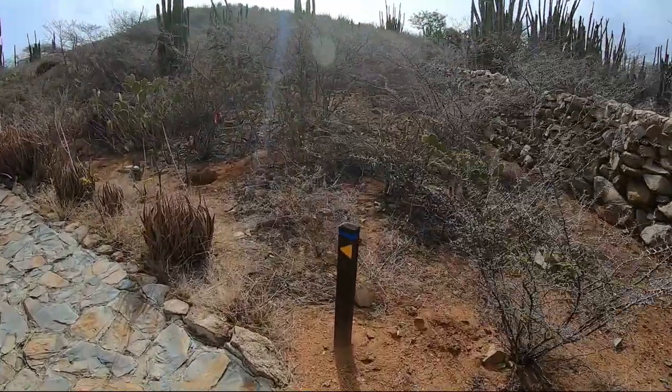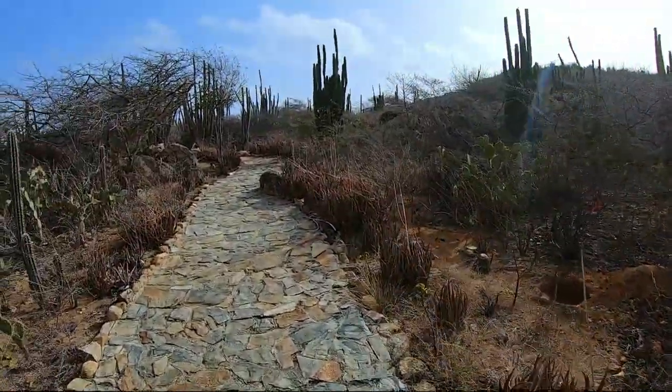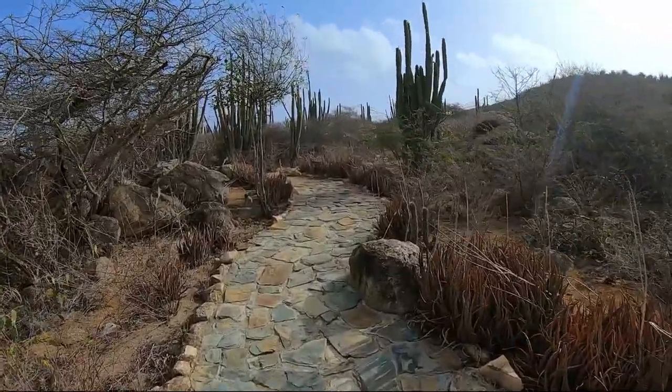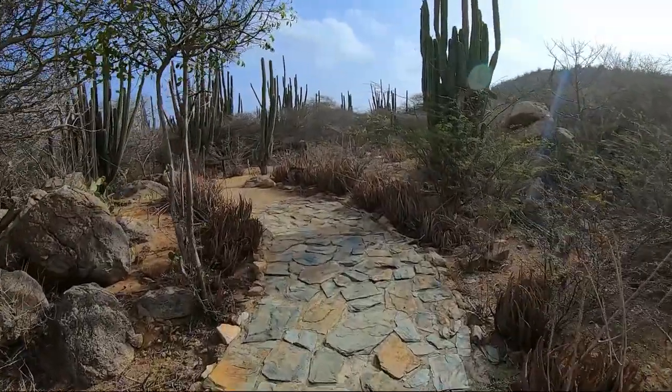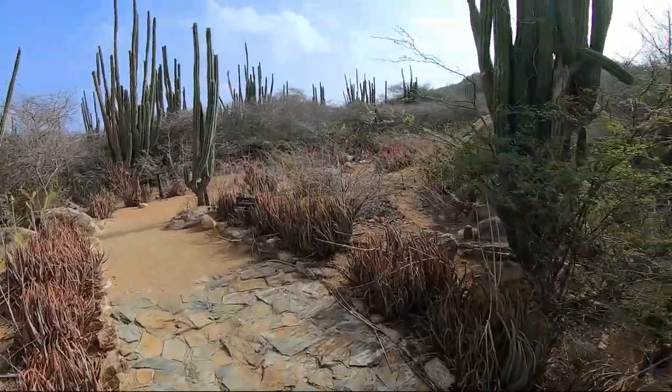By the way, the blue trail is the middle hiking trail — it's not the easiest one, it's in the middle. It's not the hardest hike, but if you do have problems with your knees or walking it might be a little bit difficult, though not all that bad.